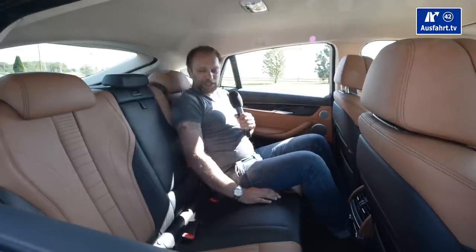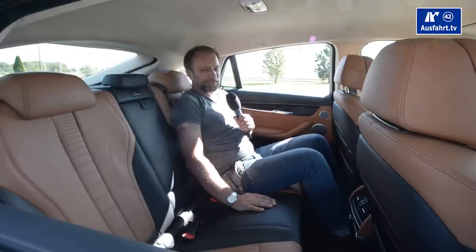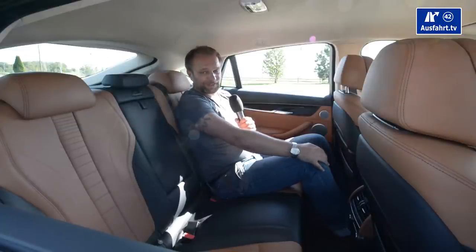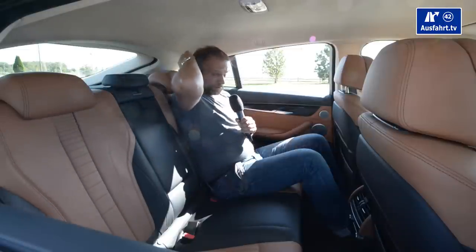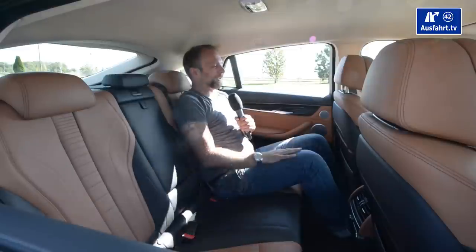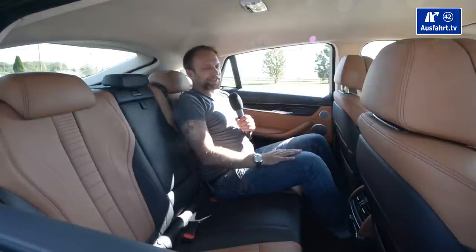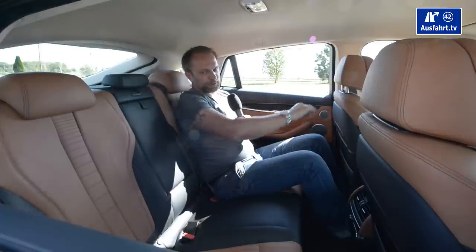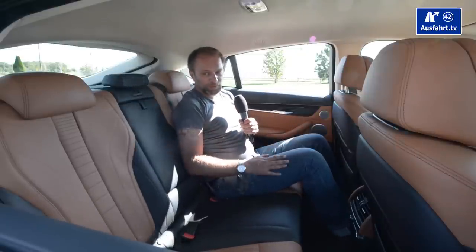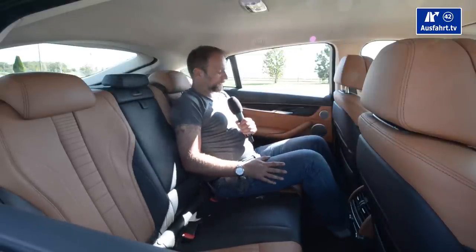I am sitting very well — I have enough legroom. And surprisingly, despite the sloping roofline, I have enough headroom as well. I'm 180 centimeters — that's 5'11" — and the driver seat is in my position. I'm sitting quite comfortably back here.